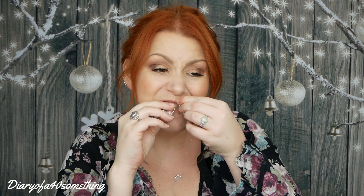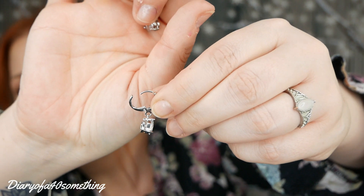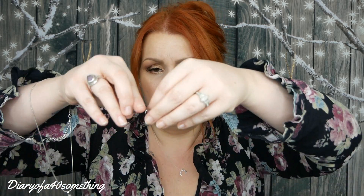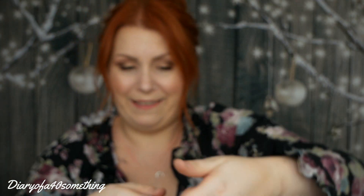Next we've got an earrings and necklace set and it will cost you £4.25. I think they've just started bringing these out — I didn't notice fashion jewellery as such on the website when I last looked, so maybe they've just started bringing those out. We've got two little dangly earrings and a necklace to match as well. Not generally my style, but more the kind of thing I'd wear for a posh occasion.